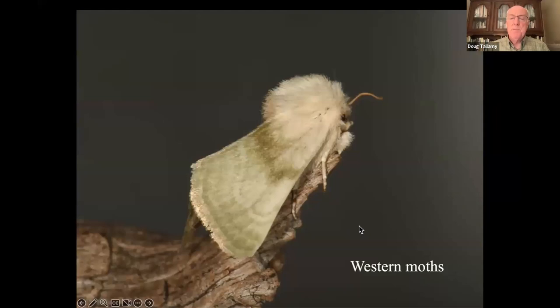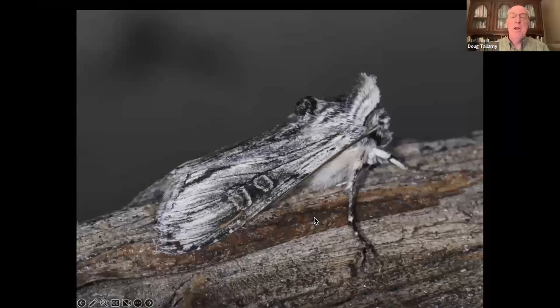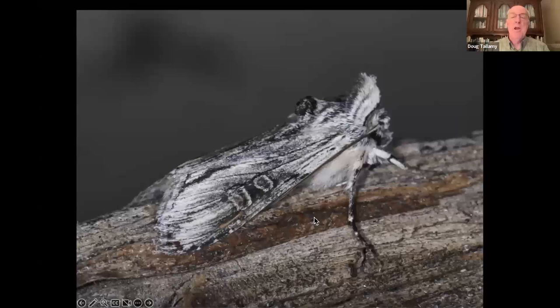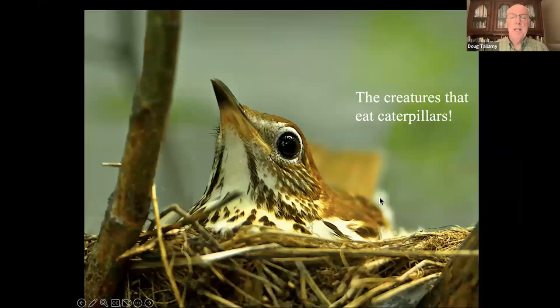There are beautiful moths in the west too — some quite exquisite, though many lack common names. Moths reproduce by making caterpillars that eat the plants, and people ask what's going to keep your property from being defoliated. What keeps it from being defoliated is all the creatures that eat those caterpillars. Sixty-one species of birds now breed on our property because of all those moth species that have provided the food for them.